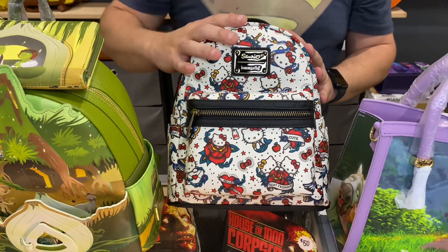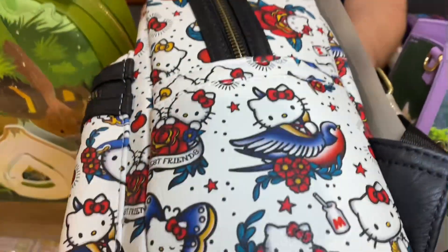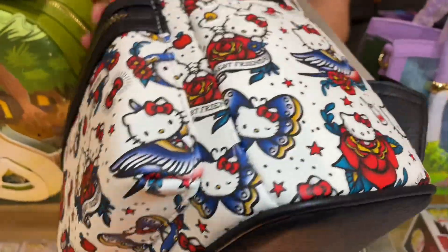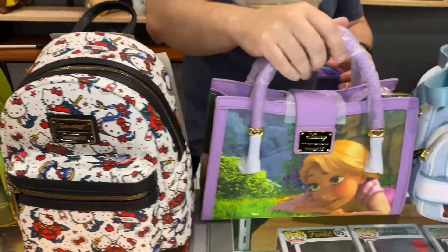This is the tattoo design bag for Hello Kitty — have a look, beautiful tattoo work. Any Hello Kitty fans, this is a beautiful bag. Moving over to Tangled, or Rapunzel — this is the Rapunzel crossbody bag.